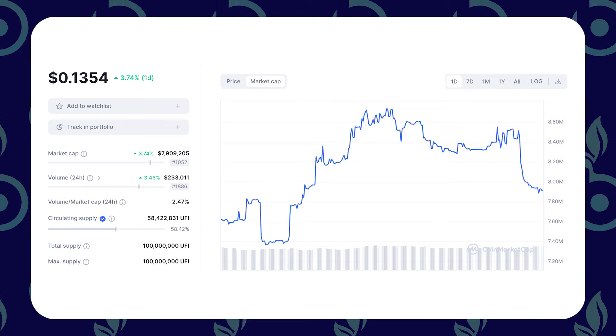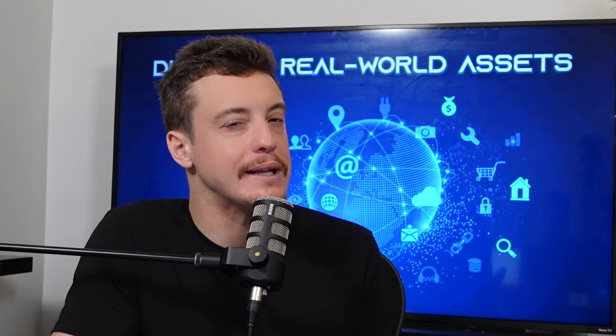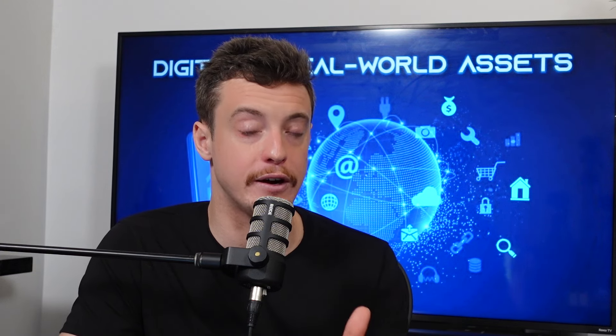The project we're talking about today, at time of recording, has a market cap of under $10 million. When you look at the team, some of the partnerships, and the technology, they could not be placed any more perfectly to take advantage of what we think could be the next huge wave of narratives and regulations that are going to be coming into play very, very soon. This is an episode you need to watch until the end.